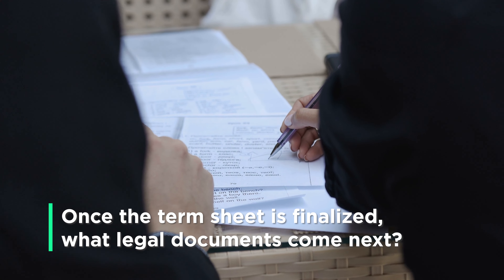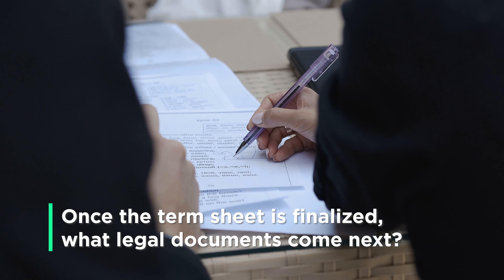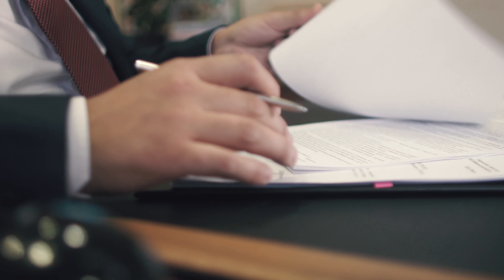Once we've managed to get a term sheet all agreed, signed, and aligned, it's then time to do what I think of as the fun part and to look at the definitive documents or the investment documents — the actual long-form contracts that will govern how the investment is made to the company and how the company runs going forward.